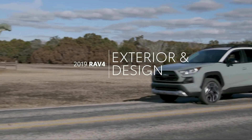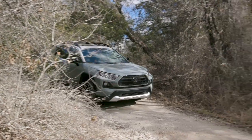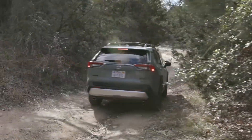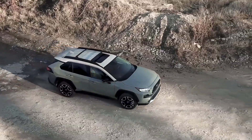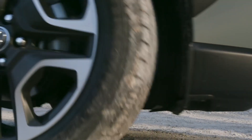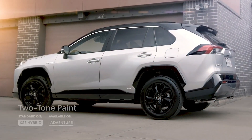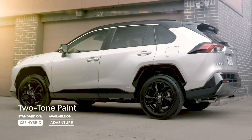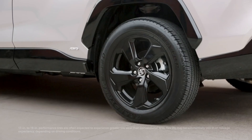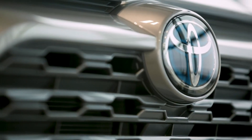For its all-new fifth generation, RAV4 sports some serious style, with an aggressive stance, flared fenders, and sharply creased body lines throughout. And going beyond this tough new design language, RAV4's exterior personality can vary further depending on trim, including unique aesthetic accents like an available two-tone paint scheme and piano black over fenders that are exclusive to the XSE Hybrid, as well as the wheels, the lighting, and even the styling of the front fascia itself.